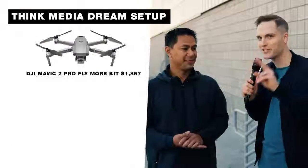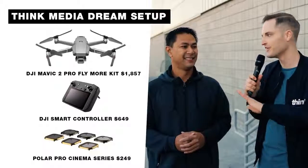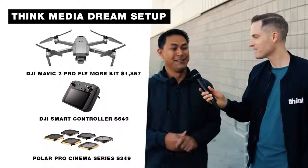My personal dream setup this year — what we're hoping to upgrade to — would be the Mavic 2 Pro with the smart remote, get some filters for that, and you're good to just crush it. That's all you need for a while. I don't know what else you'd really need beyond that. That'd be killer, but that's like $2,300 to $2,400.